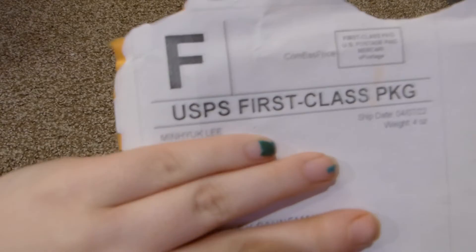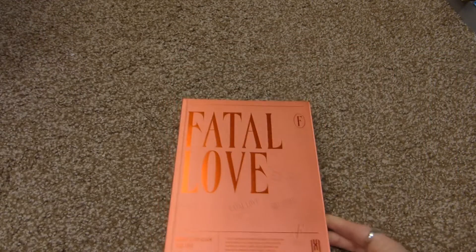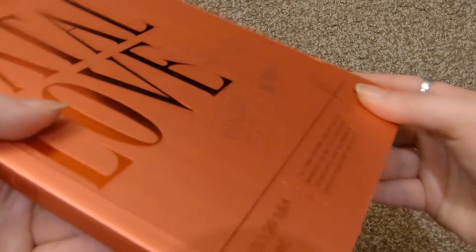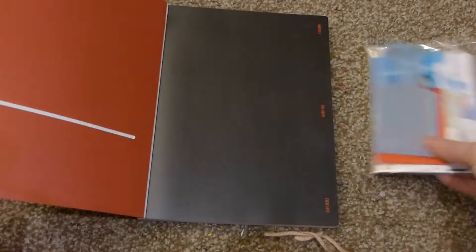First of all, this person changed their name to Min Hyuk Lee on Mercari. I opened it up and was like, why is this so big? There's a Fatal Love album in here. If you've been on this channel, you know I have two versions of this album — version two and three. I was like, I did not order this, and panicked that I ordered the wrong thing. But what I ordered is in here — this person must have just had extra and shipped it because I ordered Shownu things.